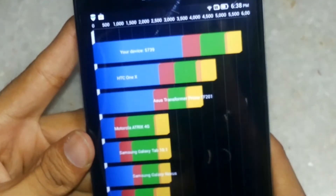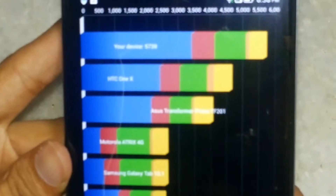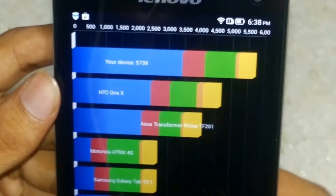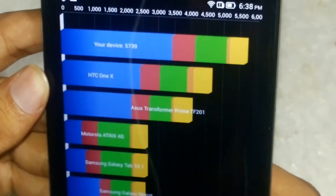The distribution of the points is seen below, including the CPU, memory, IO, 2D and 3D scores. The phone is above the HTC One X, which is quite good because the HTC One X was quite a powerful phone.